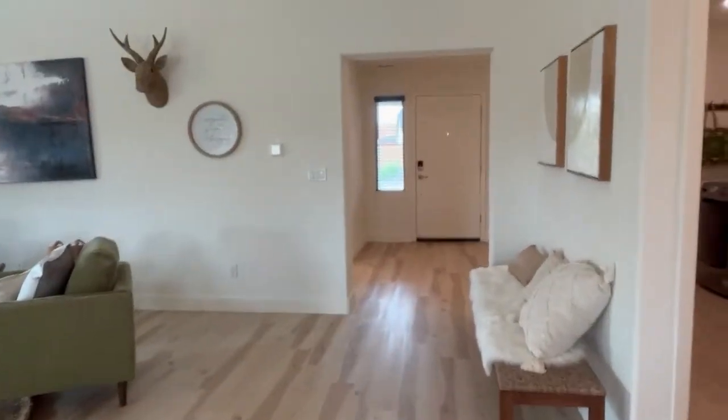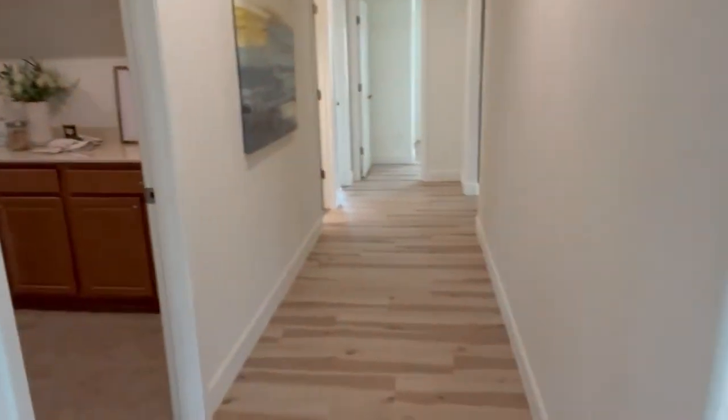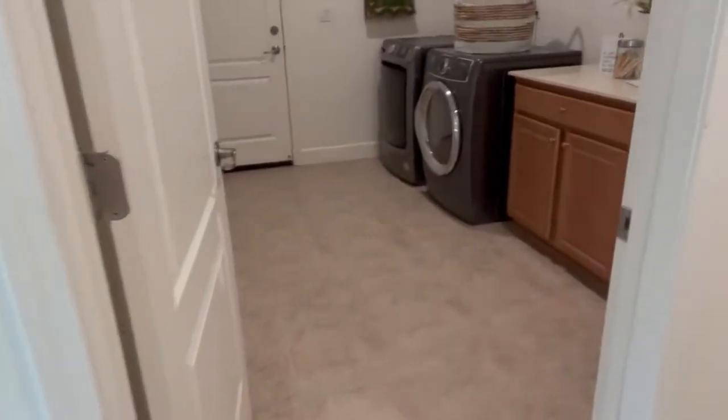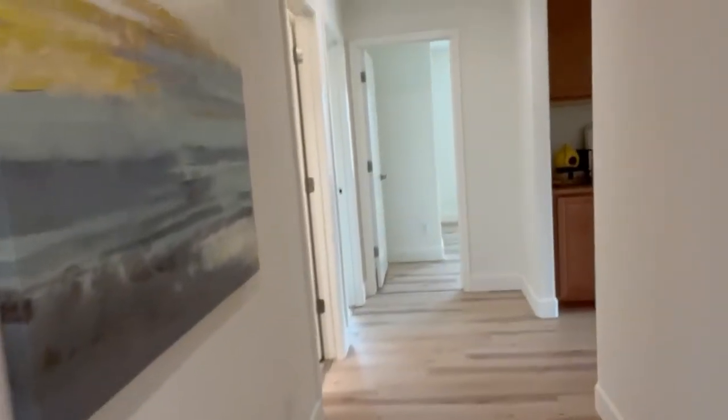Pretty light wood LVP flooring — that's back towards the entrance. And here's the hallway. There are three bedrooms off this hallway. Here is the laundry room, and this washer and dryer also comes with it. It has its own panel for electronic access.